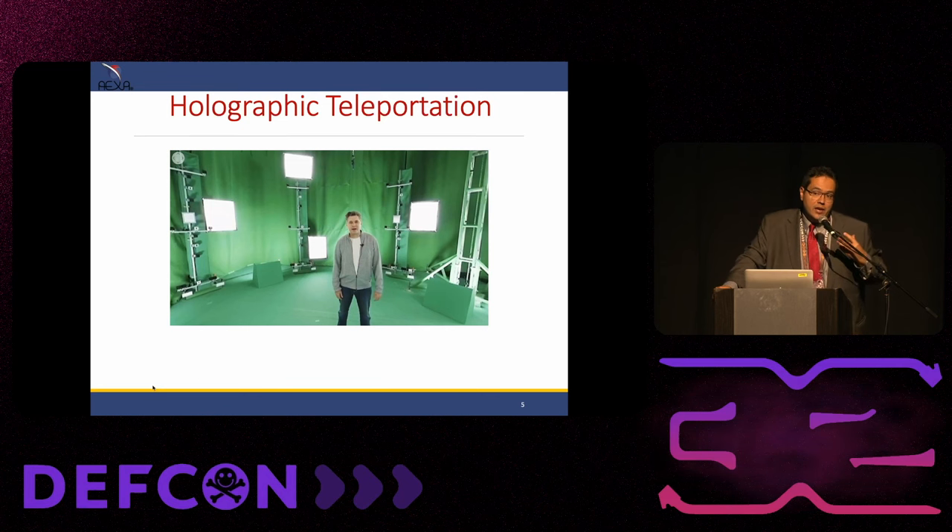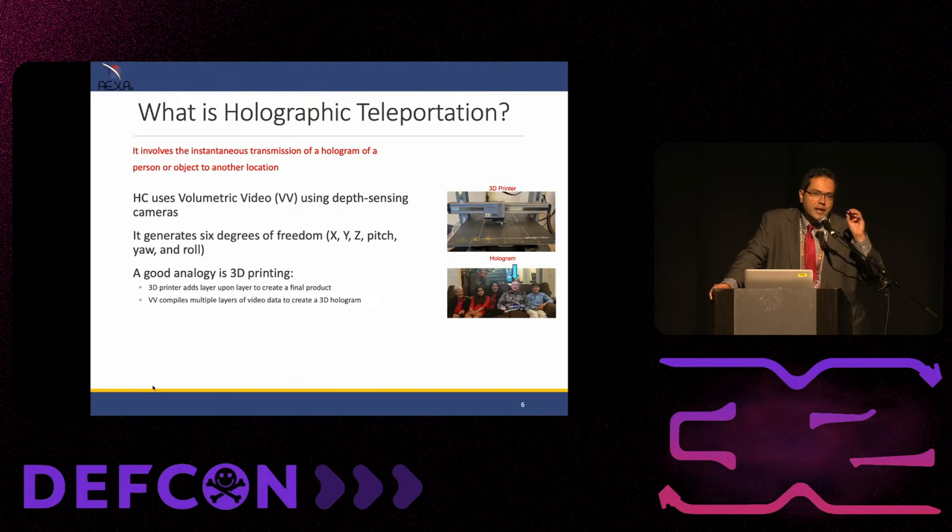He told me, 'I really like this. I want you to make this happen on the station, and I want you to make it live.' I said okay. That was 2018. To give you an idea about what holographic teleportation is, the best analogy is 3D printing — thousands of layers of material until you have a solid object. With holoportation, we call it volumetric video: thousands of layers of video until you have a solid hologram of someone. You can interact with a hologram, you can feel it with haptics, and they can see you.